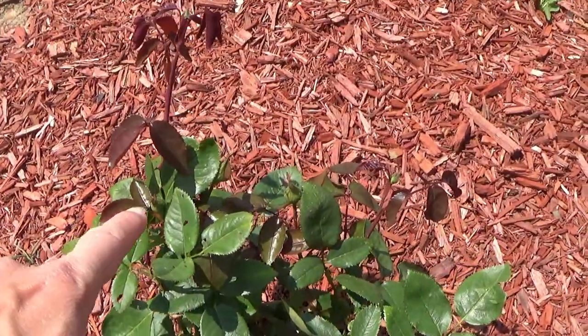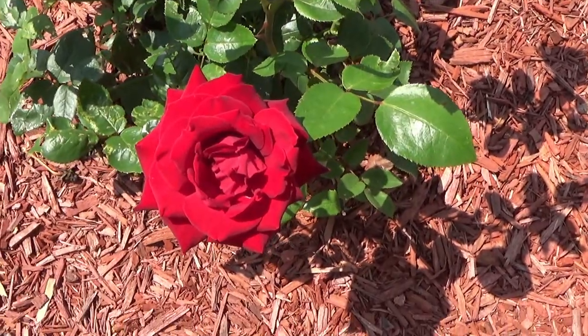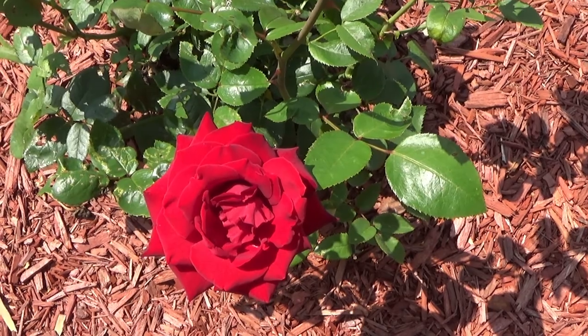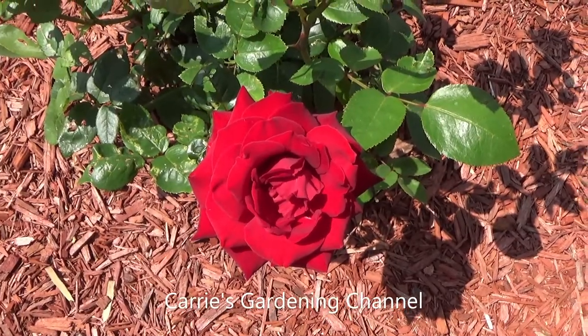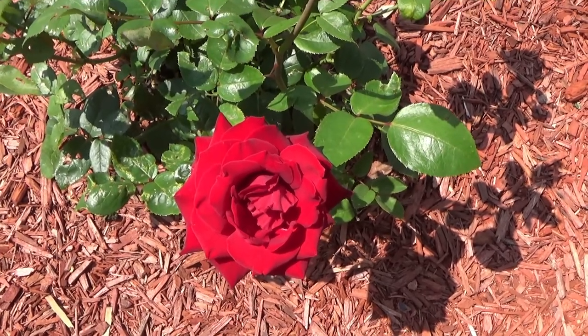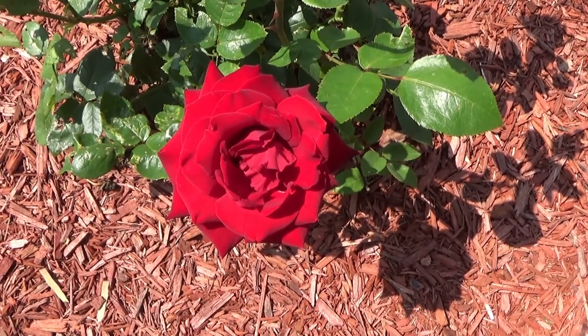You can see there's more blooms coming here. Now this was fed with the Jobes Knockout Rose Food — I'll put a link down in the description for that. This rose bush was just put in this year, and I had made kind of a little rose garden. Beautiful color.